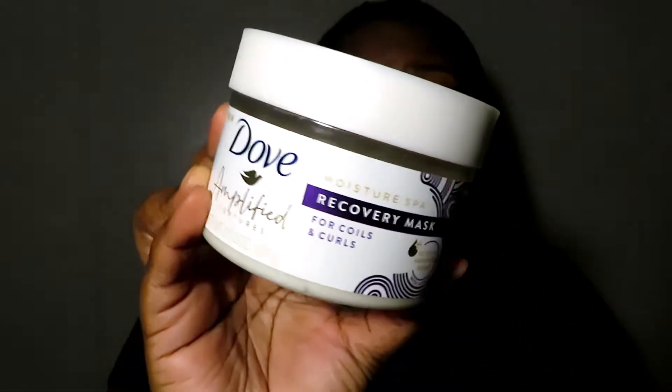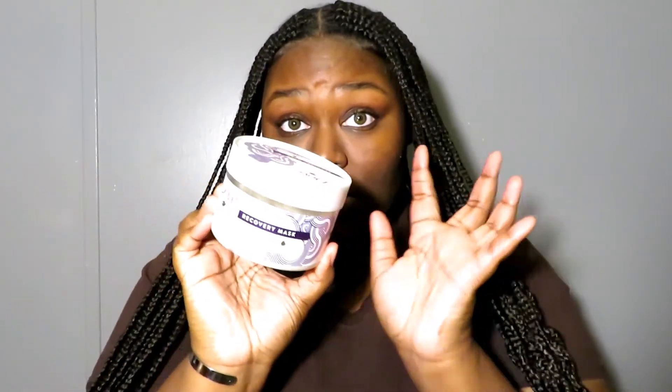For deep conditioners, it was hard at first to find ones that worked, but I found two that really help with softness. The first is the Dove Amplified Textures deep conditioner — honestly the only thing I liked in that whole line. I repurchased it twice, it's only about $7, and you can find it at Walmart. It's a really good deep conditioner.